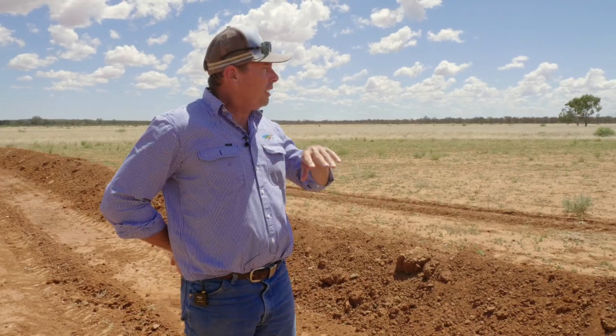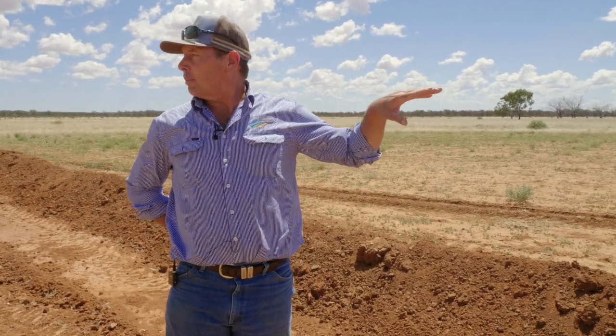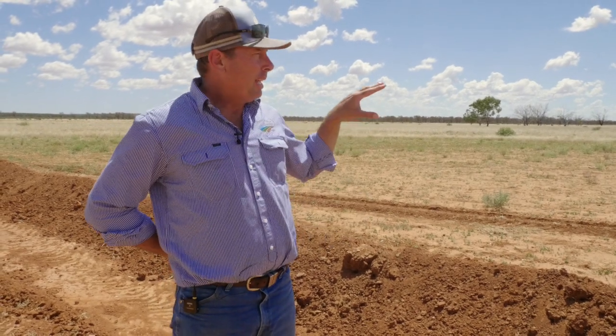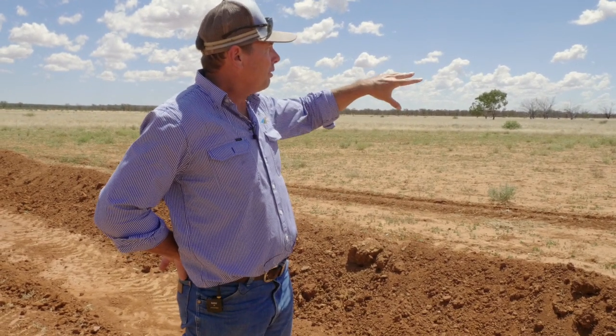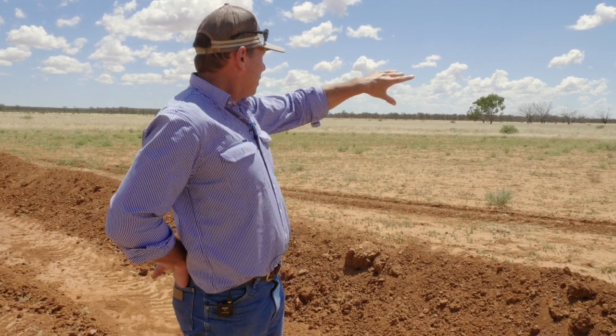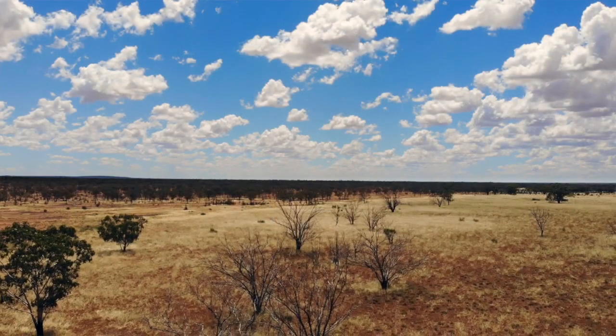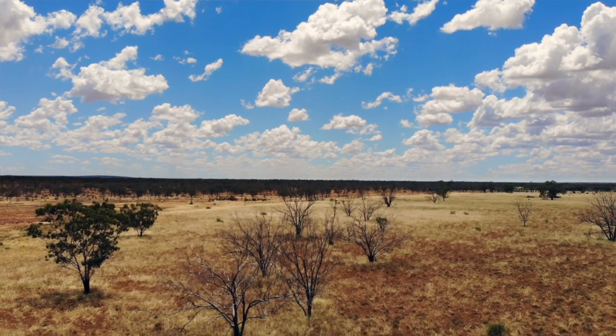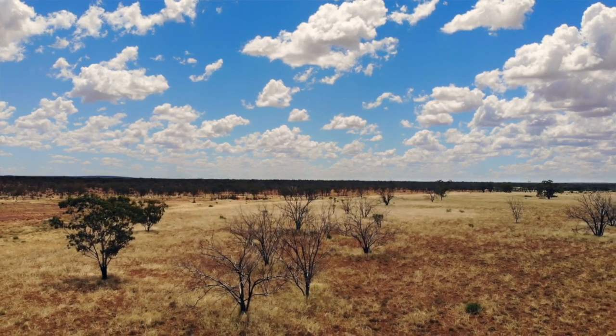You look at this country here and your first thought is it's looking fairly healthy at the moment — grass around, it doesn't look too bad. But behind us here, when you really look at the landscape, this was a wetland. And if you look closely, you can see out there that a lot of those big trees were starting to die that were living in that wetland.